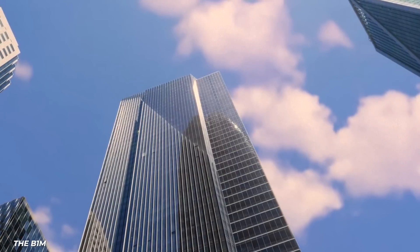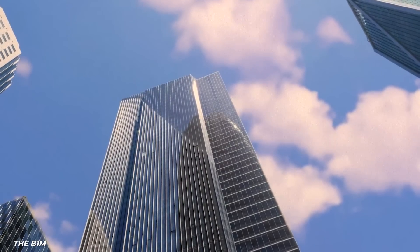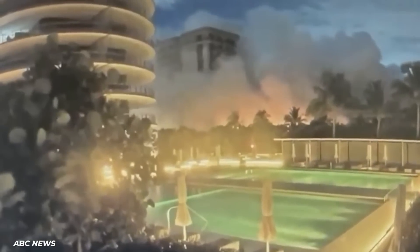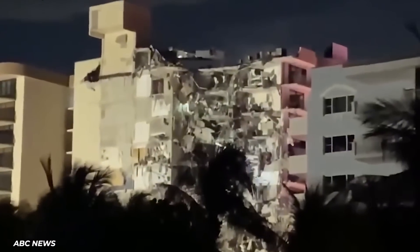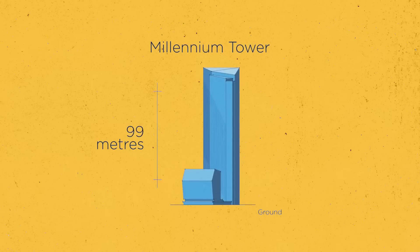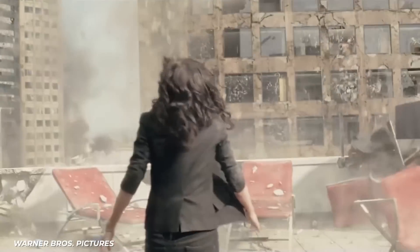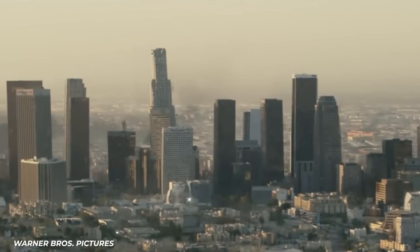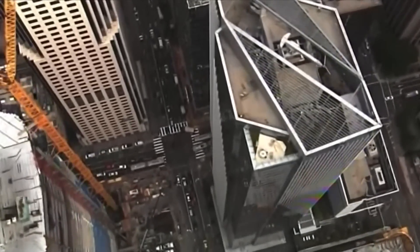The entire project came under fire again when a similar tower in Florida collapsed tragically. This feeling of unease about the building's future only increased when they discovered that despite efforts to stabilize it, the building continued to sink at a faster rate than expected. Though don't be too worried — while it might sound like a disaster movie, we're talking about inches of sinkage over years, so it's not as dramatic as the headlines make it seem.